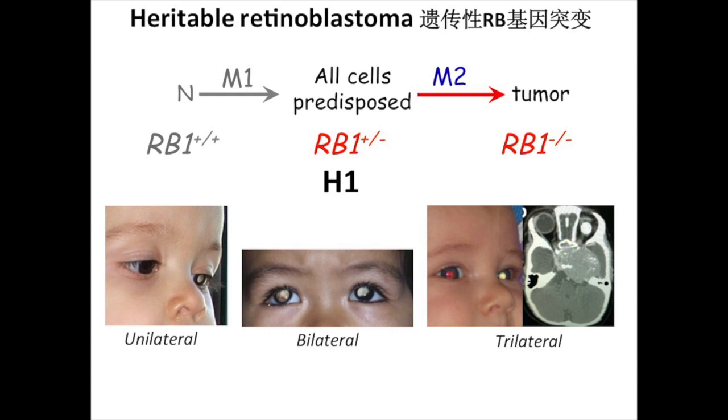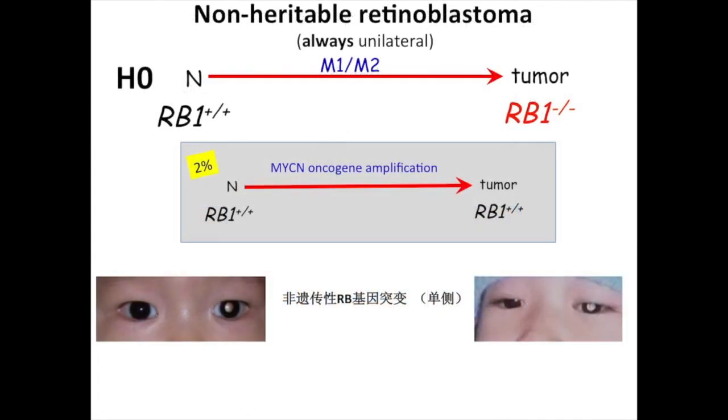Just to remind you: trilateral — the patient has one copy — and they are there for now. That's new terminology. The non-heritable cases are H0.